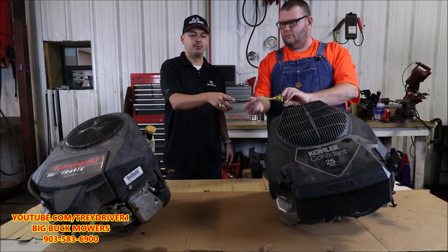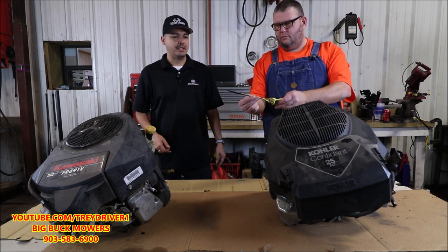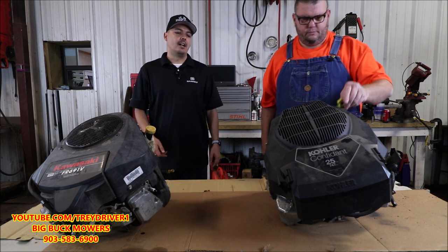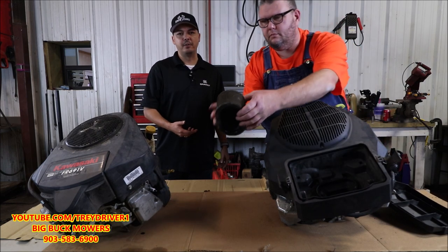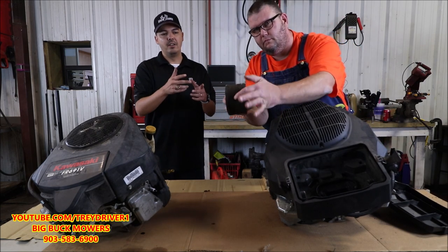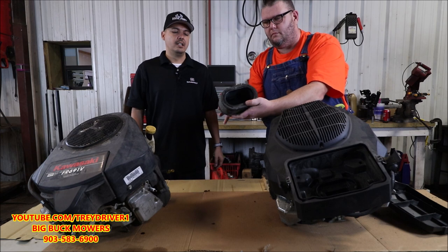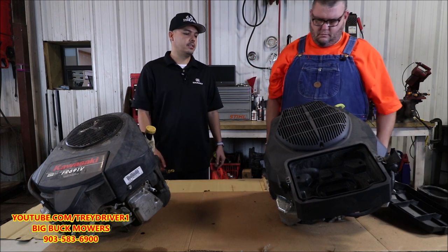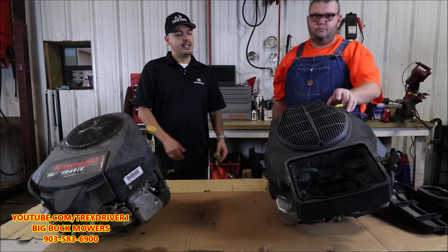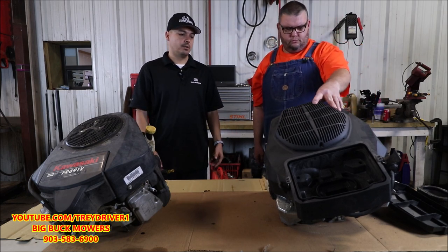This engine has been run hot. You can see the dipstick is turning black. We've also taken off the air filter and you can see how dirty it is. All this stuff has been sucked in through the carburetor, and if it passes through the carburetor it's actually going into the cylinder. So we're going to tear this down and show you the inside.